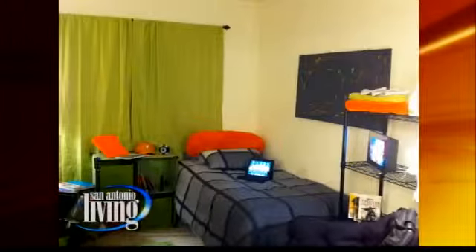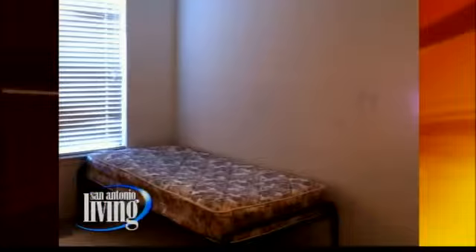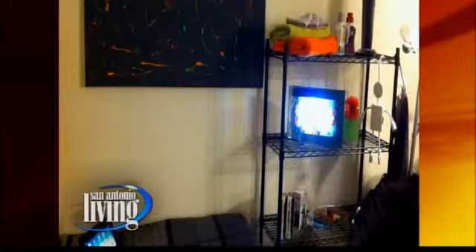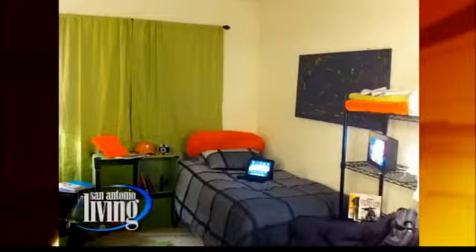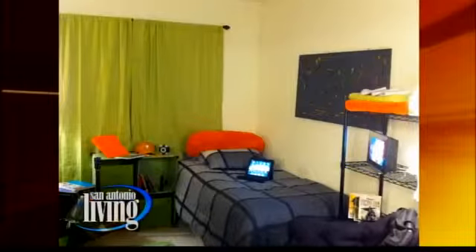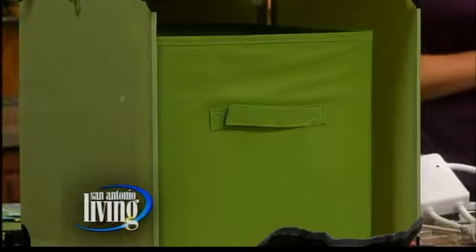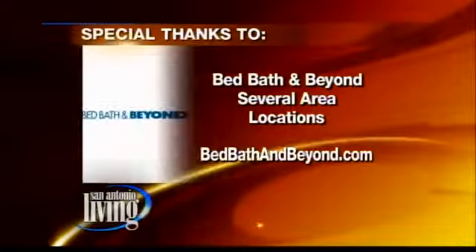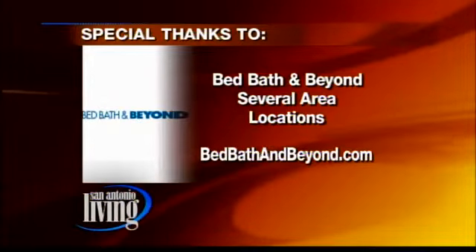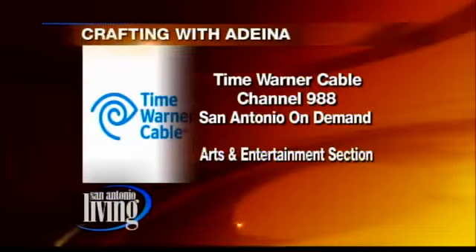The before looks like a prison room — that's pretty much what they walk into. But now, ta-da — that's the after! They have some really great things for your iPads over there, like an actual Bluetooth keyboard. This is just some green curtains, and you could even throw some paint on the curtains. That little square thing in the corner — they take it in a box, put it together when they're there, and take it apart and take it home when they're done. It looked very personalized. Big thanks to Bed, Bath & Beyond — they've got several locations around San Antonio. Go to bedbathandbeyond.com for more. And you can find Crafting with Adina on Time Warner Cable Channel 988 in the Arts and Entertainment section of San Antonio On Demand.